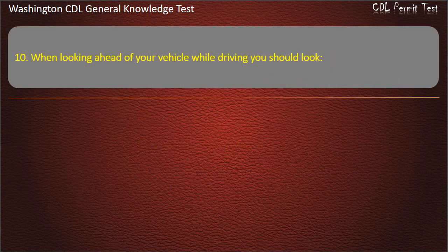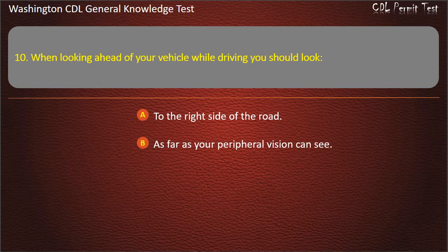Question 10. When looking ahead of your vehicle while driving, you should look: To the right side of the road; As far as your peripheral vision can see; Back and forth, near and far. Answer: Back and forth, near and far.